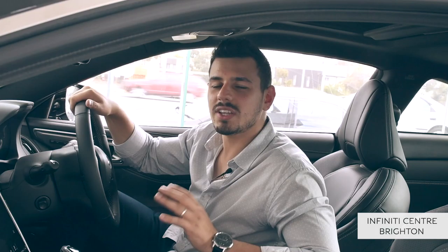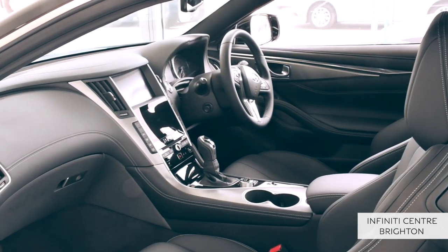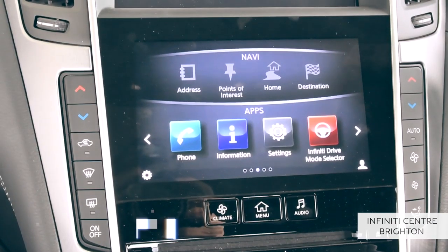Inside, this vehicle is tailored to accentuate the human form. The cabin celebrates the driver with bold thinking and fine modern materials. Just take a look at this robust steering wheel, perforated sports seating, a vibrant dash and a touchscreen in the centre.